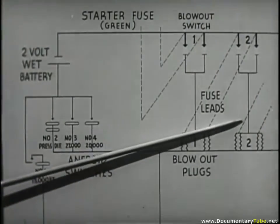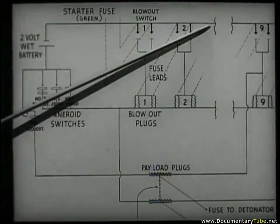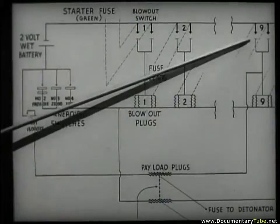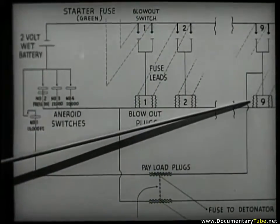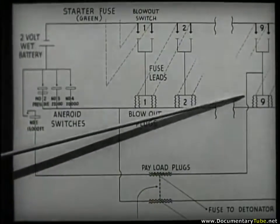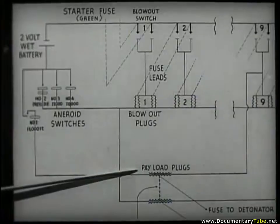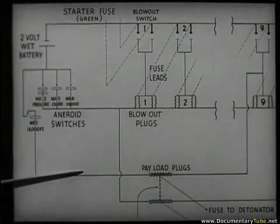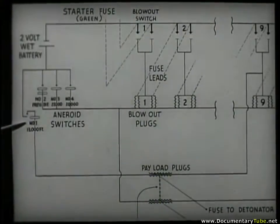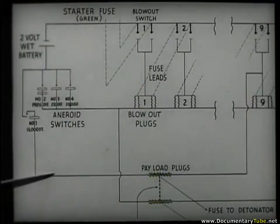When another loss of altitude occurs, the circuit will then be completed through the battery and an aneroid, blowing the number two plugs and again igniting timing fuses. This process continues through numbers three, four, five, six, seven, and eight. However, when the number nine jack switches close, this arms not only the number nine plugs, but also one of the plugs supporting the payload. Should any pair of fuses between nine and thirty-six fail to perform, no ballast can be dropped and the balloon will descend. This aneroid will then close a contact at thirteen thousand feet, blowing a plug to drop the payload and igniting the fuse to the demolition block to blow up the whole ballasting unit.